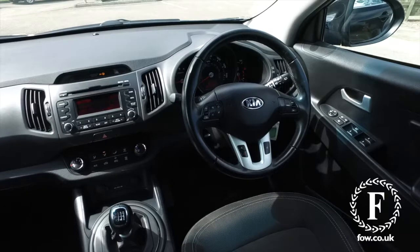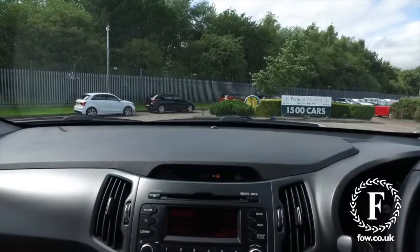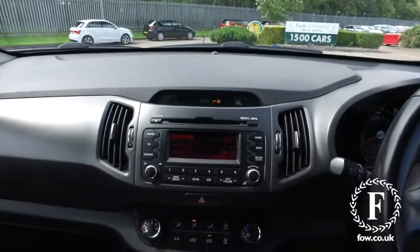You'll find this easy to get in and out of, and a very plush cabin with lots of room. This has Bluetooth with audio streaming, and auto wipers.